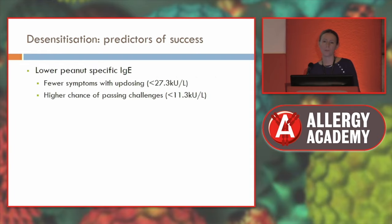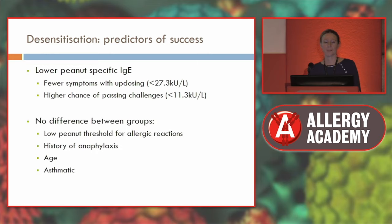They also looked at what predicts success during peanut immunotherapy. Children with lower peanut-specific IgE — less than 27 — had fewer reactions during updosing, and if less than 11, they were much more likely to achieve desensitisation. They did not find a difference for asthma, age, or history of anaphylaxis, though they only included children from age 5 — starting from age 2 or 3 would probably have shown different results.